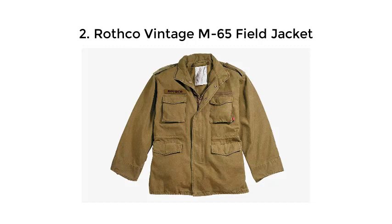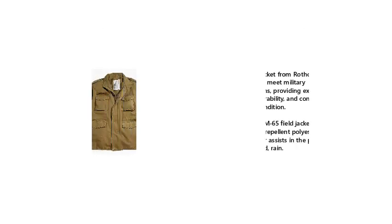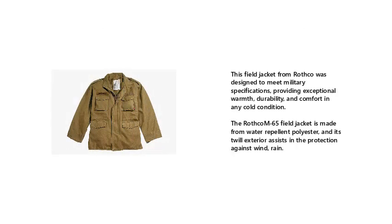2. Rothko Vintage M65 Field Jacket. This field jacket from Rothko was designed to meet military specifications, providing exceptional warmth, durability, and comfort in any cold condition. The Rothko M65 Field Jacket is made from water-repellent polyester, and its twill exterior assists in the protection against wind and rain.